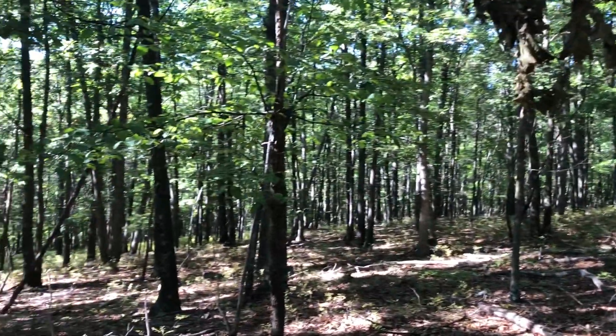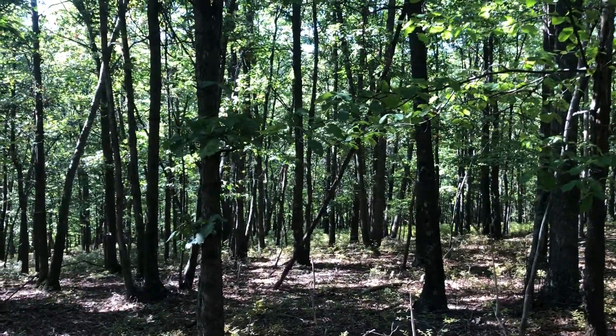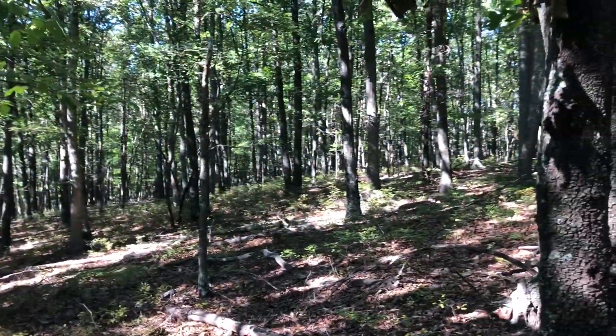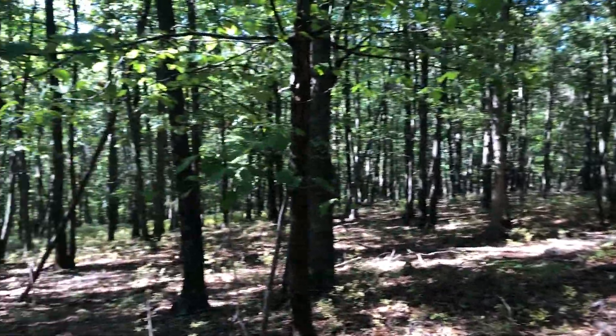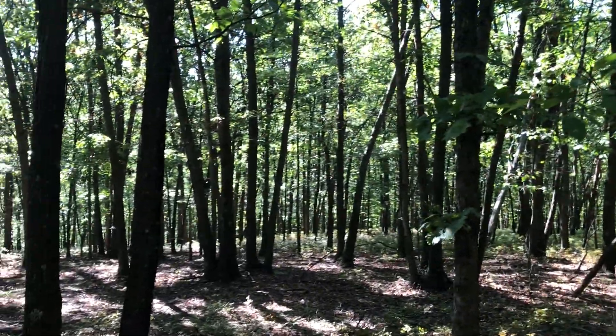So if you need convenience but you need some privacy, this lot is just so tough to beat. As you can see, it lays really nice — it's nice open woods, it's usable. If you need country but you need convenience, come check this one out. It won't let you down.